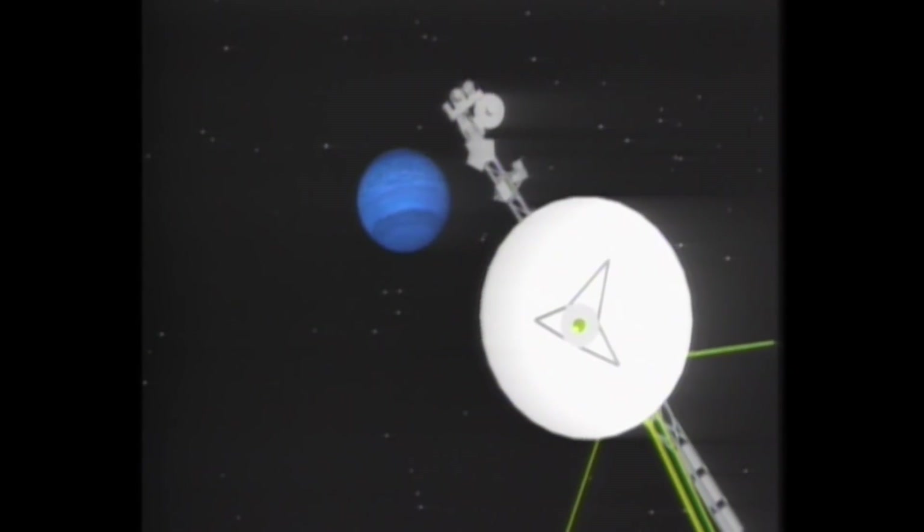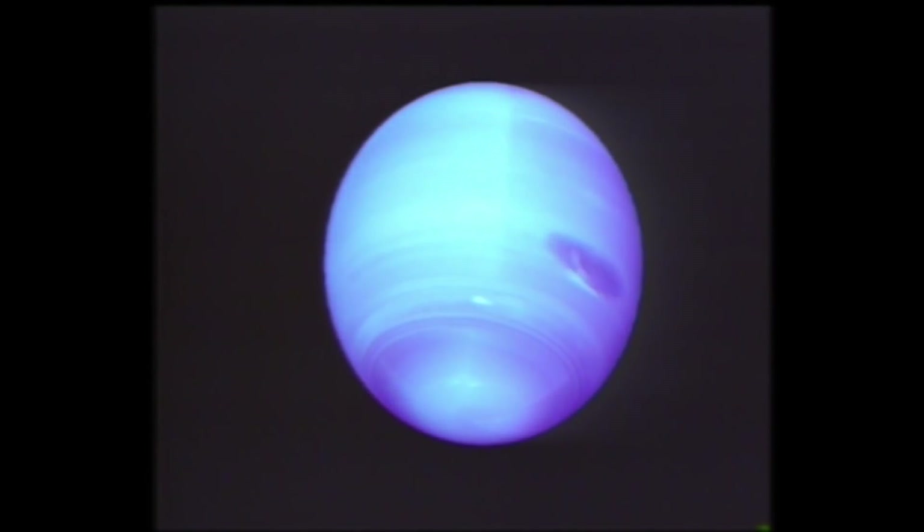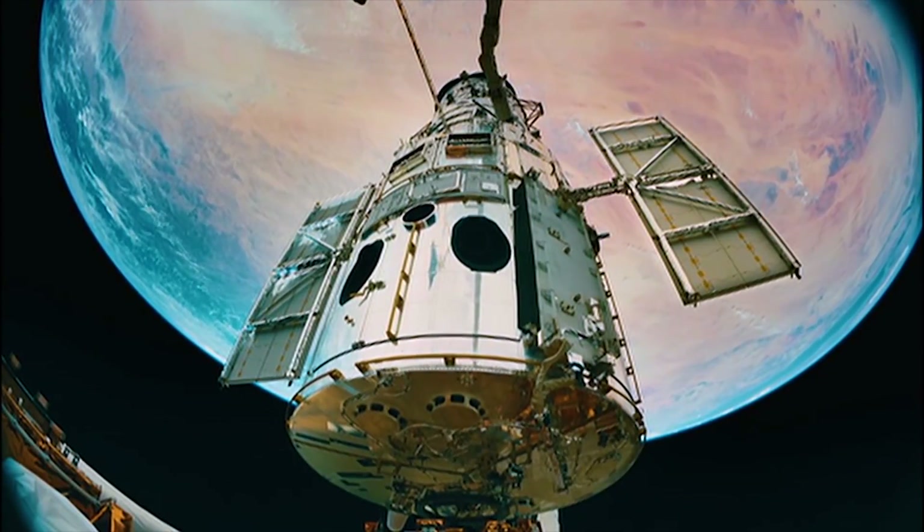The first and only spacecraft to visit Neptune was NASA's Voyager 2 in 1989. It discovered two immense dark storms churning through Neptune's thick blue atmosphere. Voyager 2 then headed out of the solar system, and since then our primary means of watching Neptune's storms has been the Hubble Space Telescope.